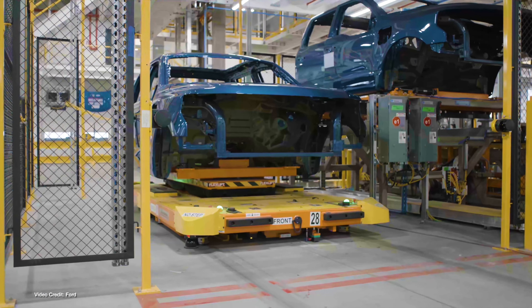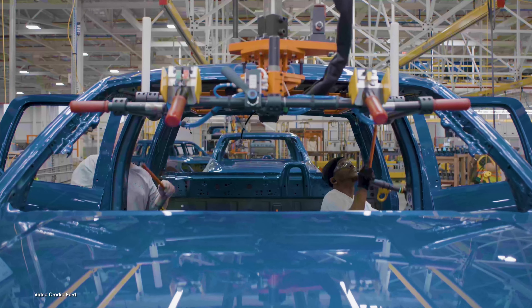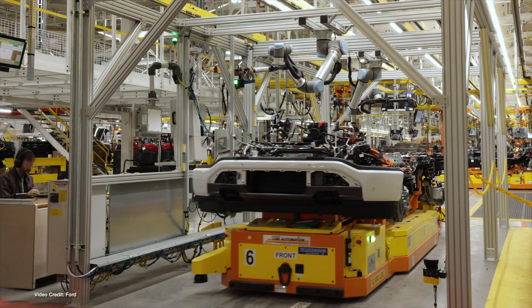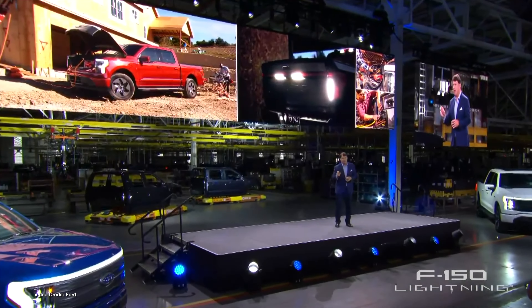The F-150 Lightning is currently powered by NCM batteries supplied by SK Innovation, but this week we learned that Ford has been busy working on LFP cells for its entire range of electric vehicles — F-150 Lightning, Mustang Mach-E, and Ford E-Transit. According to some pretty big hints dropped by CEO Jim Farley, Ford may be introducing LFP battery variants of all three vehicles in the near future. LFP is considered a more stable chemistry than NCM, costs less, and doesn't use cobalt or nickel. However, as it isn't as energy-dense, it will likely only be used in entry-level models, just as Tesla has done for its Model 3 and Model Y. I'm sure we'll know more in the near future, so watch this space.